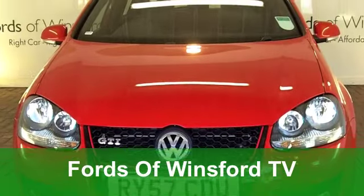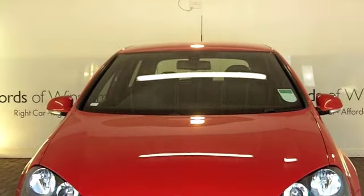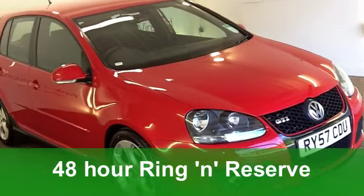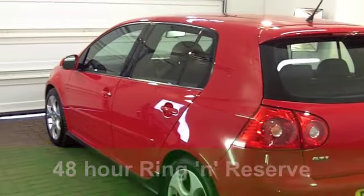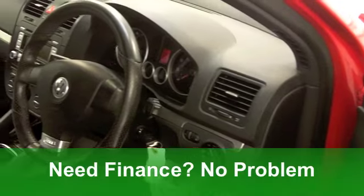Here we go — the iconic Volkswagen Golf GTI. This one from 2008, I have to say, looks pretty stunning in its brilliant red paintwork. And you get the benefit of a full-service history.